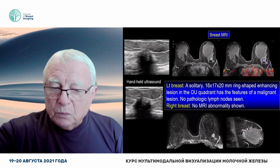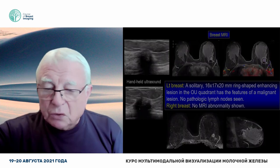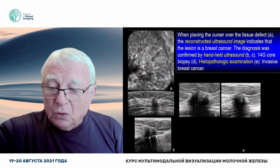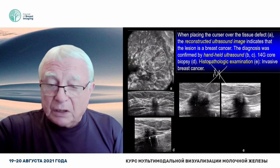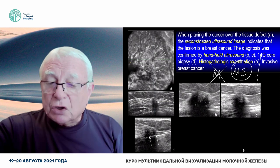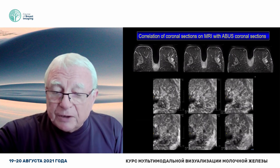Of course, MR can show it. Handheld ultrasound can show it. But in screening, first of all, you have to call her back. In this case, mammography screening failed. Automated breast ultrasound succeeded to find this carcinoma while it was still localized to the breast. Axillary lymph nodes were not positive.